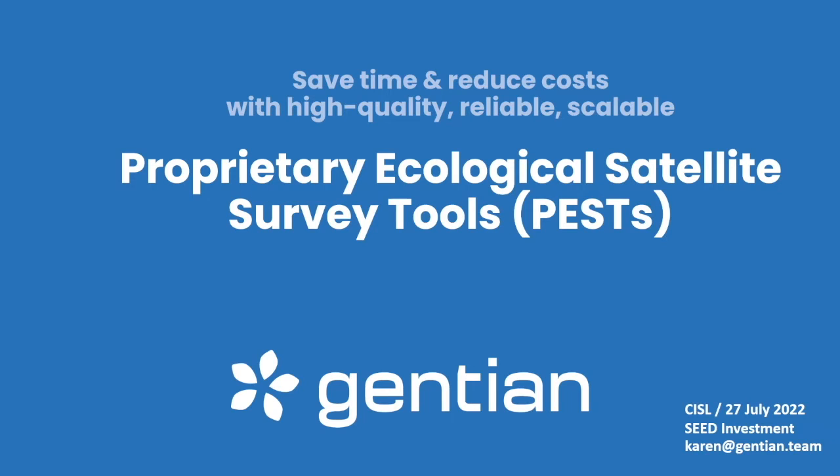Hi, my name is Karen Day and I'm the managing director of Gentium. We have a passion for sustainability and biodiversity, and this has led us to develop a new way to carry out ecological surveys remotely and with no need to go on site. The state of the art in ecological surveys today is still a person with a clipboard and a meter square.